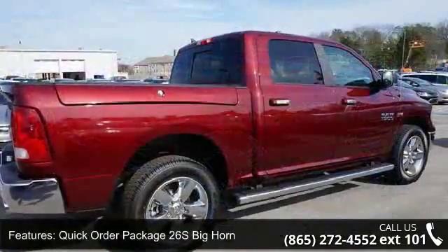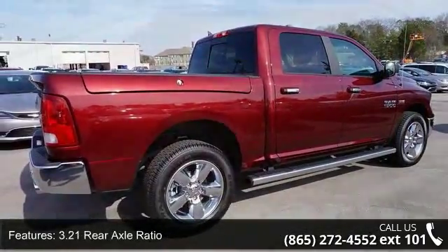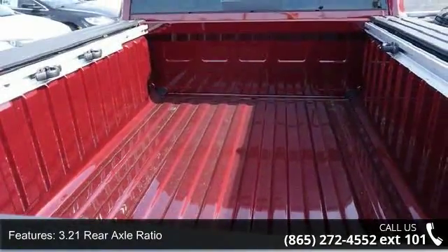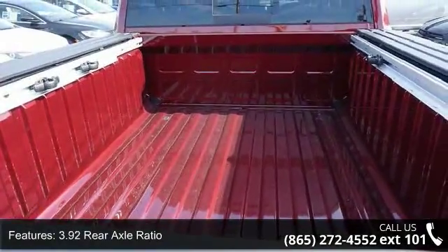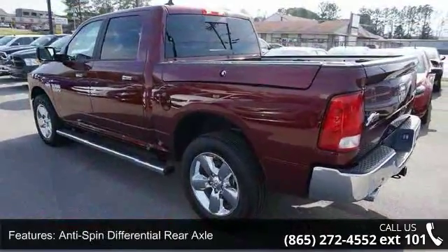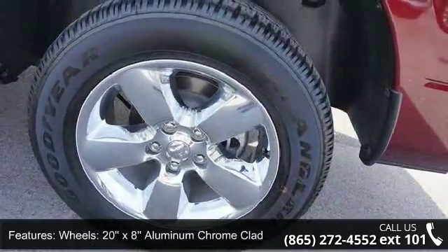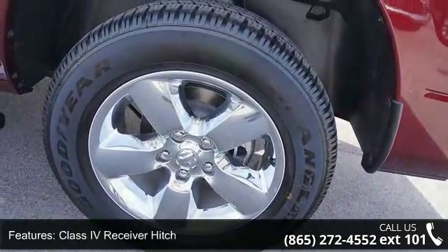Quick Order Package 26S Big Horn, 3.21 Rear Axle Ratio, 3.92 Rear Axle Ratio, Anti-spin Differential Rear Axle, 20x8 Aluminum Chrome Clad Wheels, Class 4 Receiver Hitch, LED Bed Lighting, Park View Rear Backup Camera, Ram Box Cargo Management System, and Rear Window Defroster.